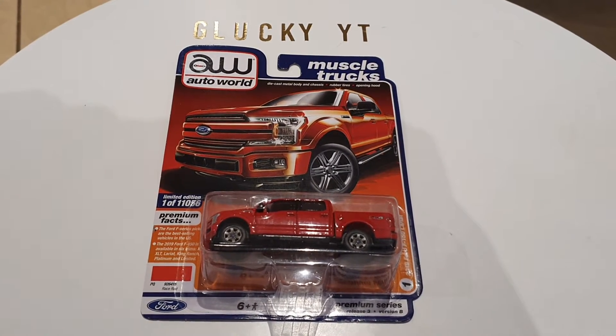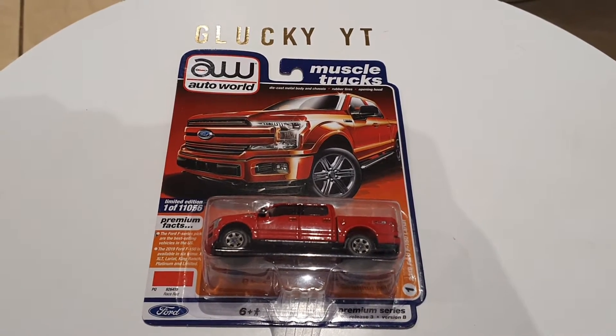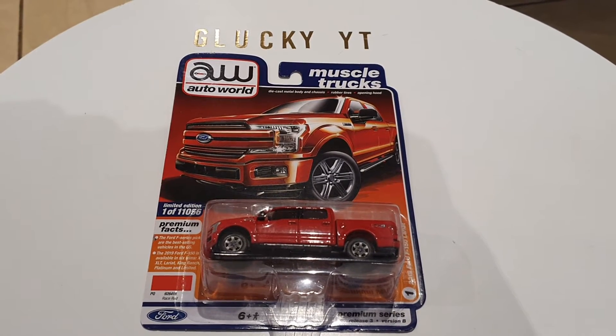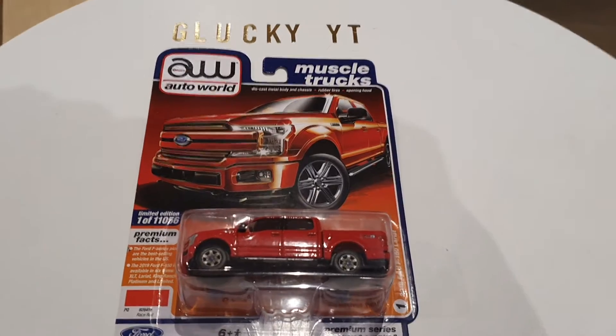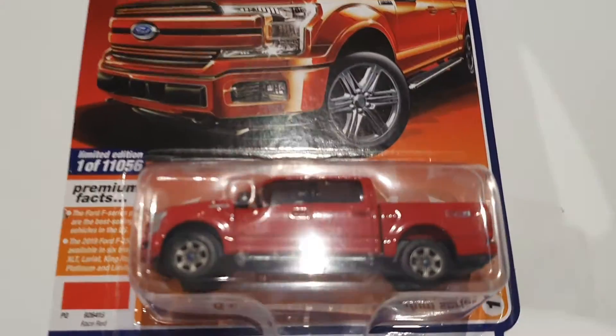This one is actually a limited edition — it's number 1 of 11,056. It's actually Race Red, which is the Ford color. And yeah, let's get into the car.